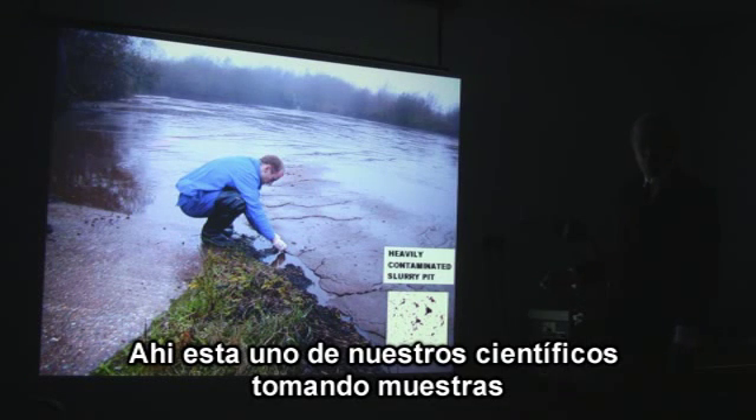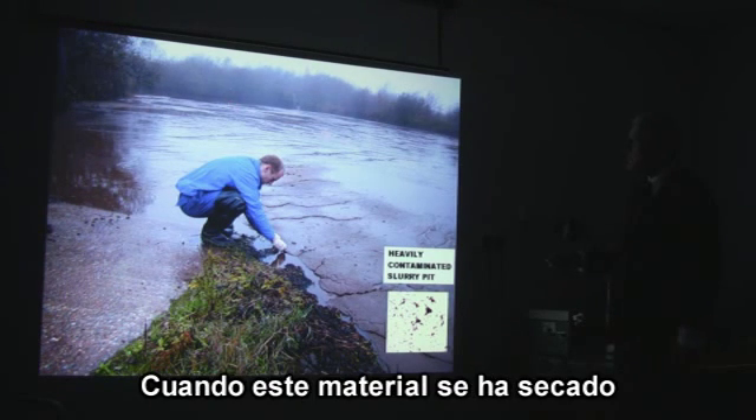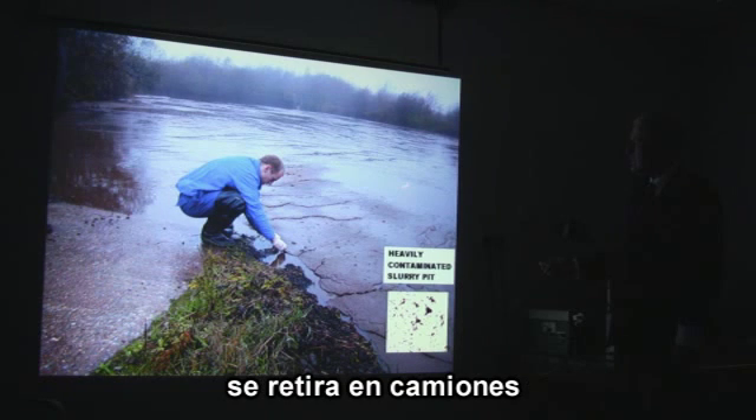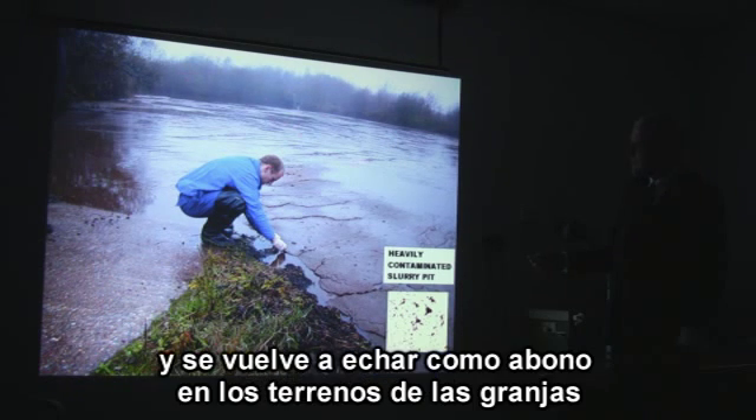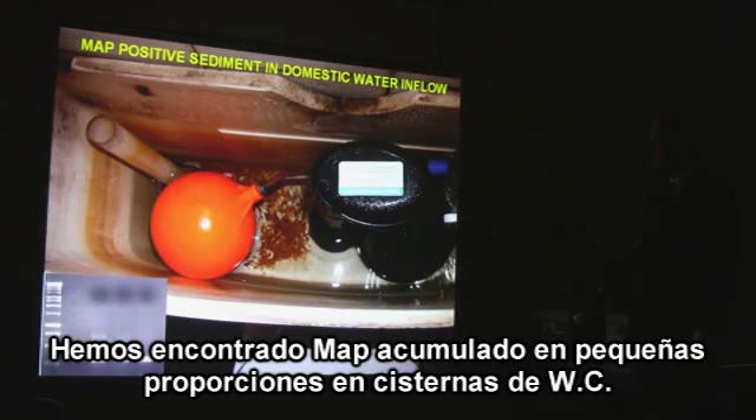Here is Glen Rhodes, one of our scientists taking samples. The material is heavily contaminated with the MAP bug. When this material dries out, trucks come and load it up and dump it back onto farmland, creating a cycle of environmental contamination. We found it in the accumulated sediment in a small proportion of domestic water.